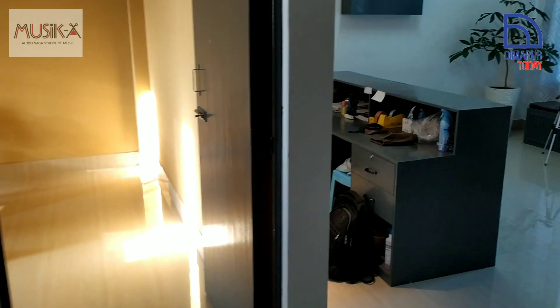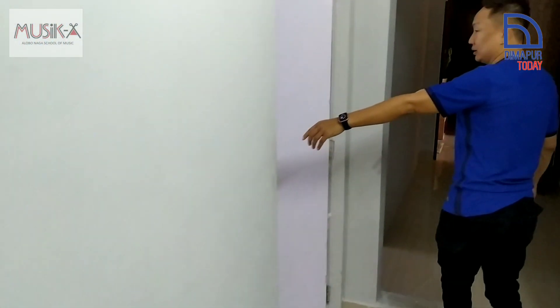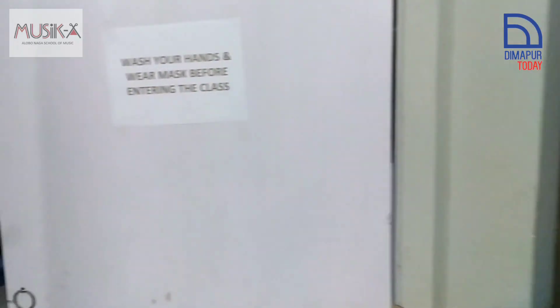This is the guitar room — you can go inside.